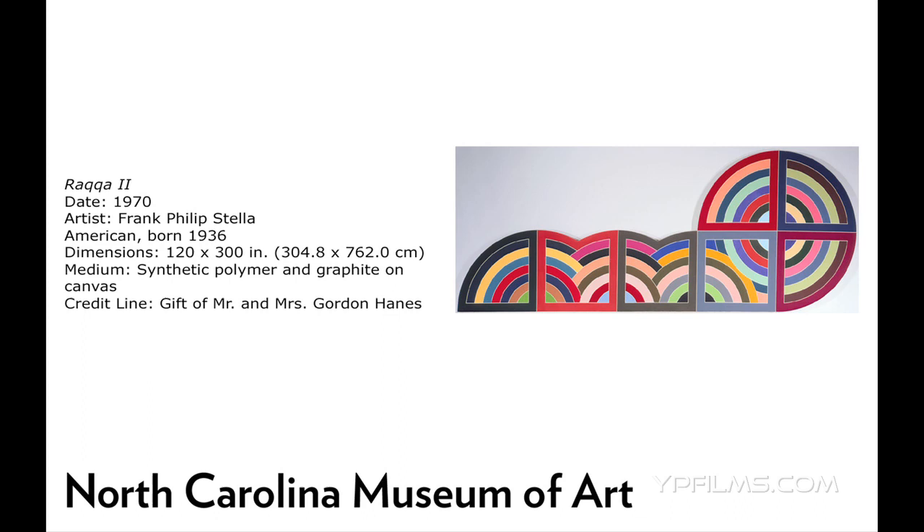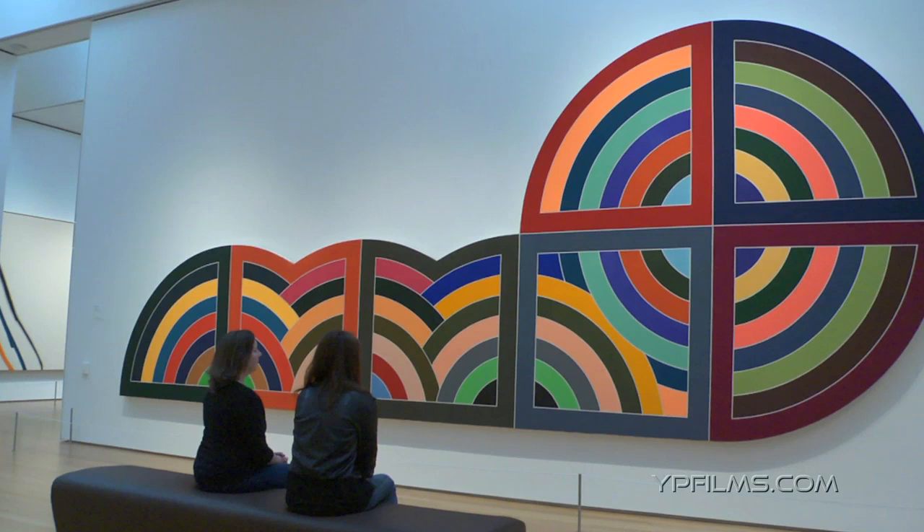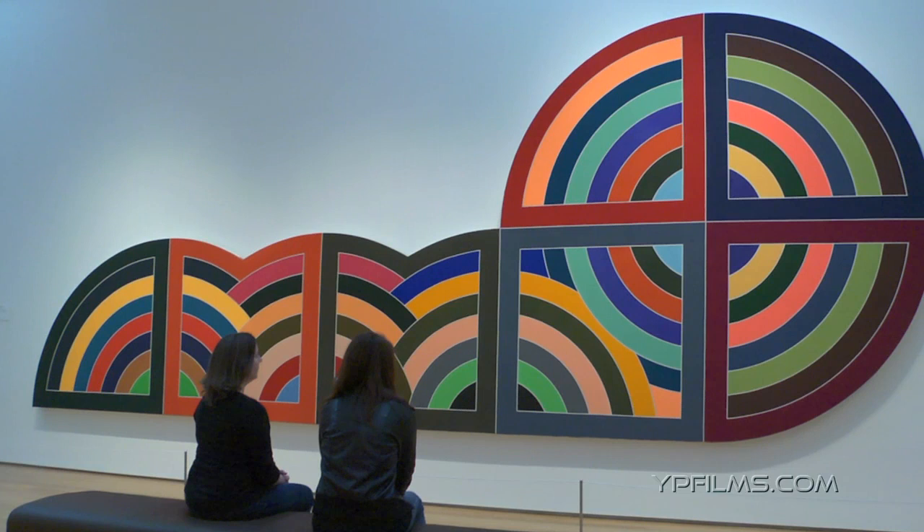Jennifer Dassel, Curatorial Assistant. This painting, I think, is very interesting because it can be read as an architectural painting in a number of ways. I think most importantly, first of all, is its size. It is such a large painting that it can be really compared to a mural since it takes up the entire space and fills up all of the viewer's visual area.